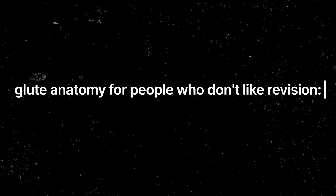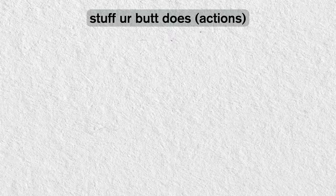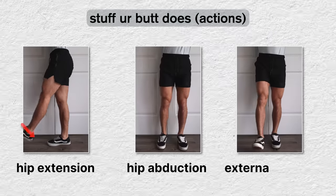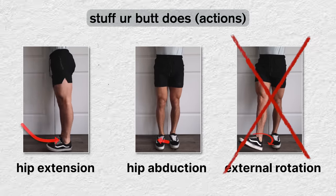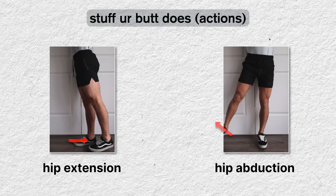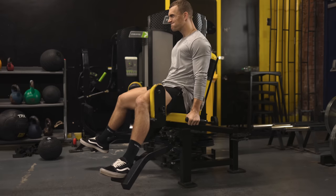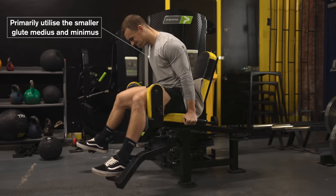There are three glute muscles but I'm just going to talk about them collectively — we're going to skip the majority of the anatomy lesson. All you really need to be concerned with when it comes to training any muscle is the action or actions it's responsible for. The glutes are responsible for hip extension, hip abduction, and external rotation. Hip abduction lends itself to resistance training a little better — we have exercises like the abductor machine or cable abductor raises — but the muscles primarily responsible for hip abduction are the smaller glute muscles, which therefore have less potential for hypertrophy.